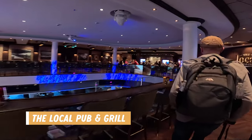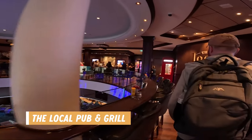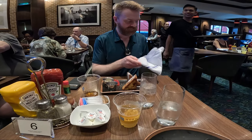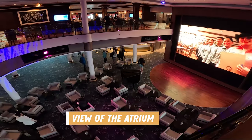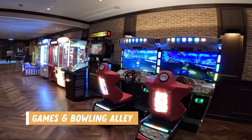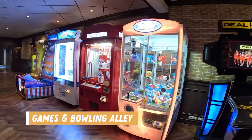Now on to Deck 7. Starting again near the bow of the ship we have the Local Pub and Grill. This restaurant is complimentary and offers a wide variety of classic pub fare. You can eat in the dining area or the pub area, plus there are seats overlooking the atrium below. The Local is open for breakfast, lunch, and dinner, and is also open late if you're looking for a late night snack. Just down the hall is a small arcade and bowling alley as well — all of these games are pay as you go, similar to the arcade.